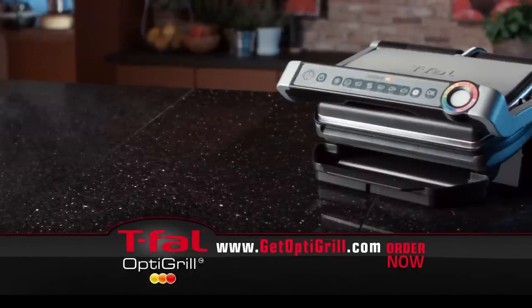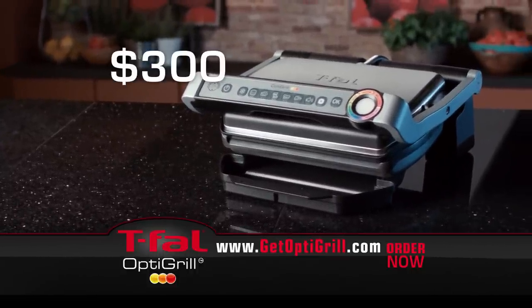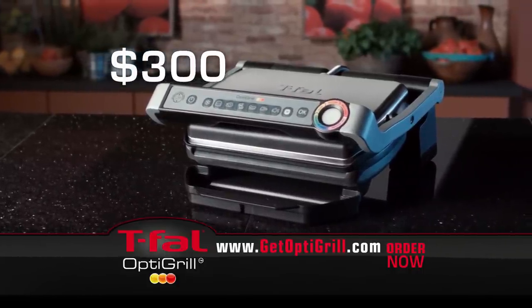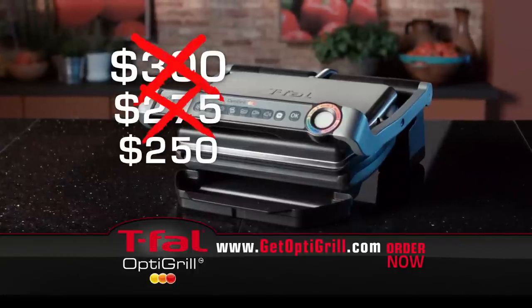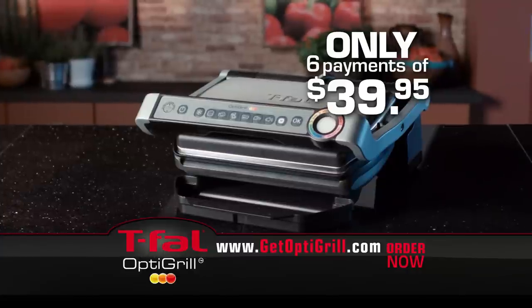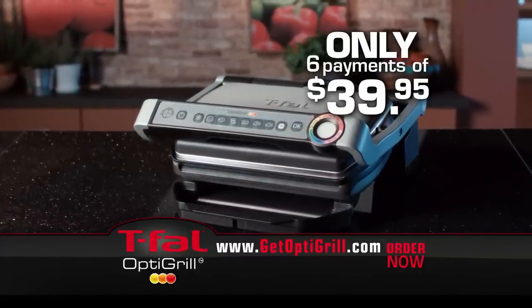There's never been anything like precision grilling, so you're probably guessing something with technology this advanced should sell for at least $300, and it would be worth it. But order today and you won't pay $300 or $275 — you won't even pay $250. Order today and you can get the T-Fal OptiGrill for just six payments of $39.95, a remarkable value.